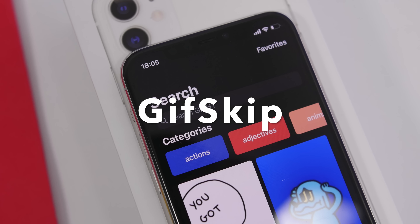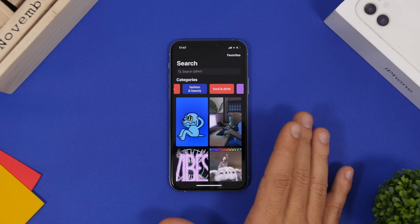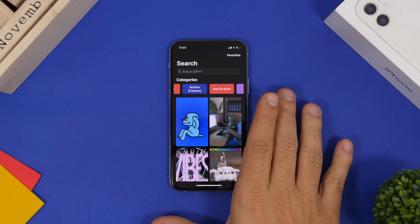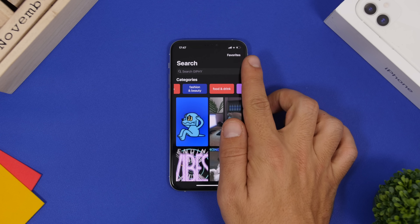GIF Skip is an app for discovering beautiful GIFs and saving them to your device. You can save them as GIFs or convert them to live wallpapers for your lock screen. The home screen has a search bar, a favorites section, and categories like gaming and food.